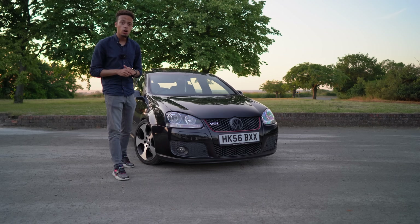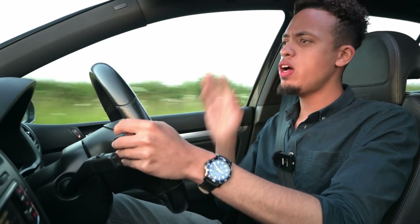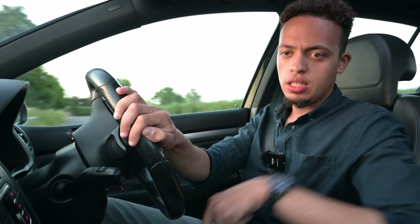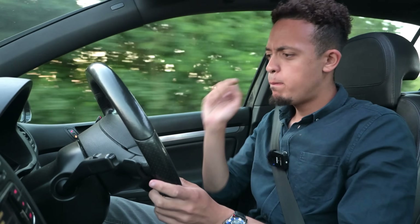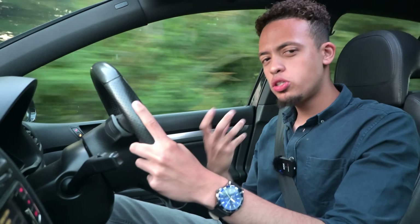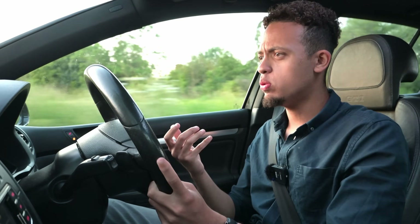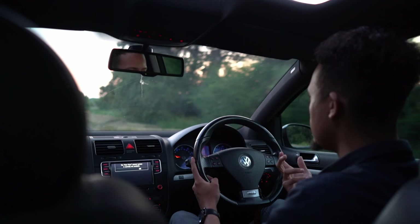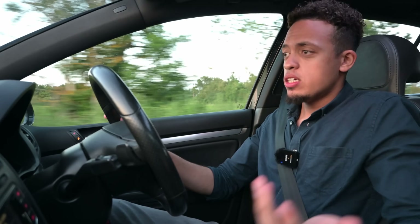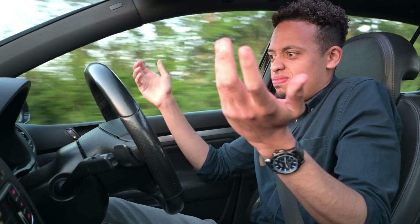Here we are then in the Golf GTI Mark 5. The first thing you need to know is it's a Golf. This particular car has got the DSG gearbox — we'll talk about that later. One thing I must say: for a car that is well over 15 years old, I'm just amazed by how modern it still feels. Inside, there's nothing really showing its age, especially compared to something like a Mark 7. It feels pretty solid. First impressions — it's a Golf, so you sit nice and comfy, it's quite airy and roomy.